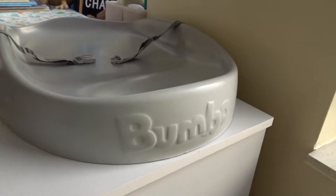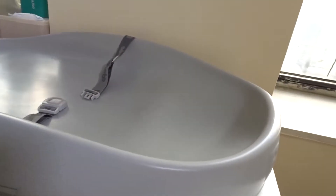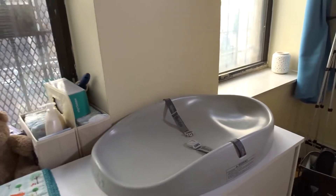The next item on our list is our changing pad. I'm super excited about this because we got the Bumbo and it's one that we don't have to wash anything — we can just wipe it down. I think it is a great size. It fits really nicely on our baby's dresser and it's just a really good material and I'm really excited to use it.